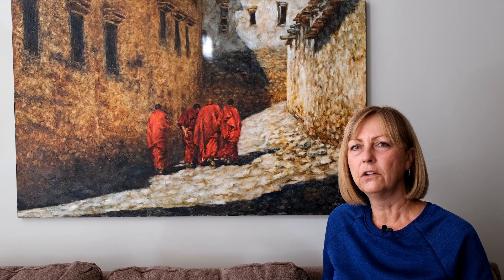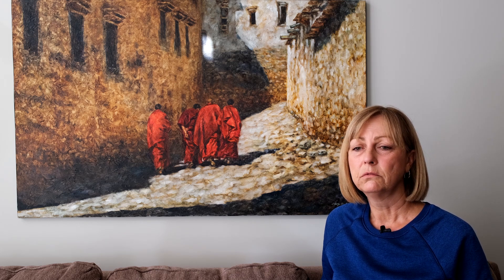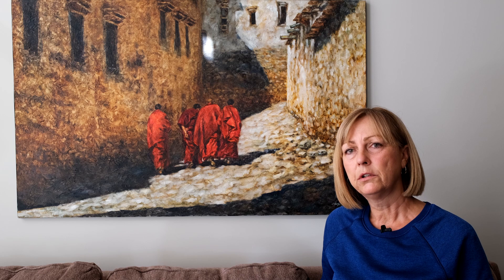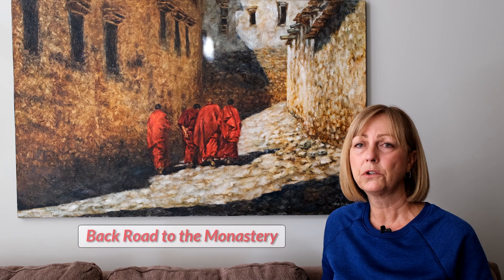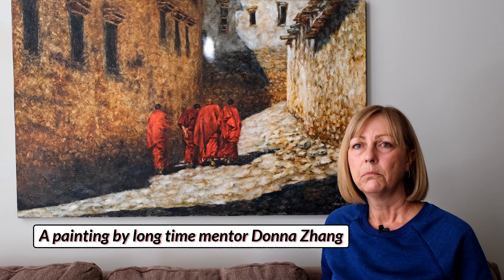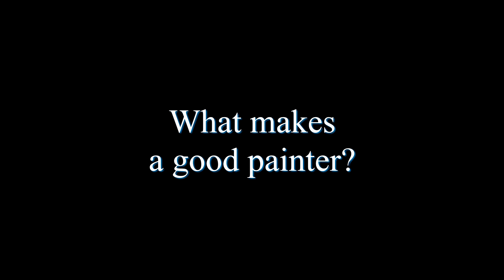I've been interested in art since I was a little girl. All through school and high school I took different art courses, and then I went on to college in Brampton, Ontario, took an illustration arts program, and then I've just pursued my art on the side. It's my passion.